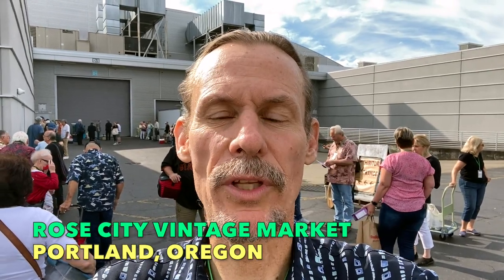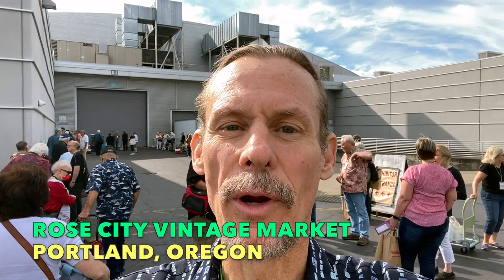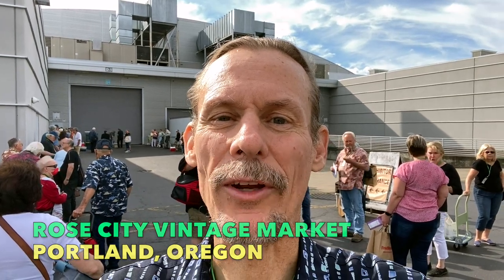Hey everyone, it's George the Antique Nomad. This assemblage behind me are dealers waiting to get into Hall D where we're having the Rose City Vintage Market this weekend. Yesterday was our first day — it got off to a great start. I got to be on the local CBS news feed and a lot of people came. Now everyone is disappearing and going in because we're opening in an hour.